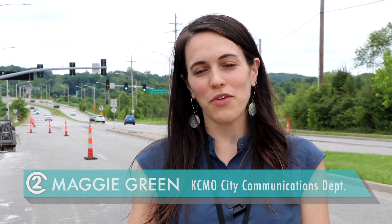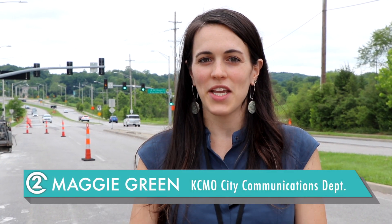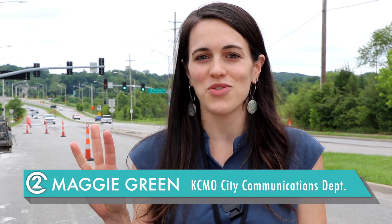Hello everyone and welcome to the weekly report. I'm Maggie Green with City Communications. Here are the top three things you need to know this week.